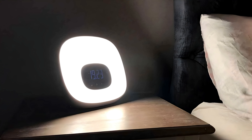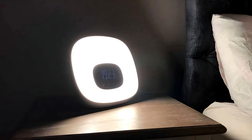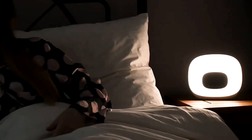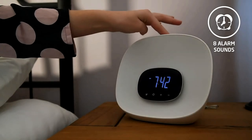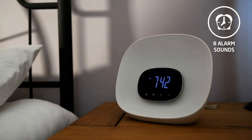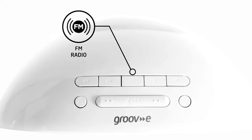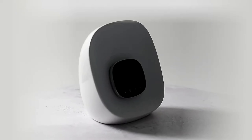One of the standout features of the Groovy Light Curve is its impressive selection of alarm sounds, designed to cater to different preferences. You're not just stuck with the standard beeps and buzzes — instead, you have a variety of options to choose from. You can choose from nature sounds, ambient melodies, or even your favorite tunes, or you can wake up to your favorite FM radio station, making your mornings more enjoyable.